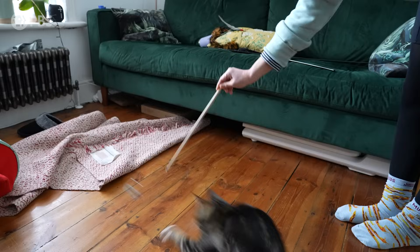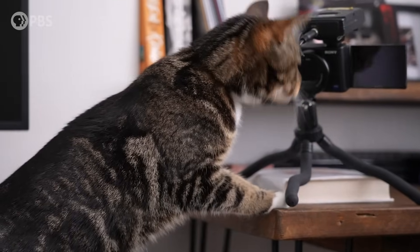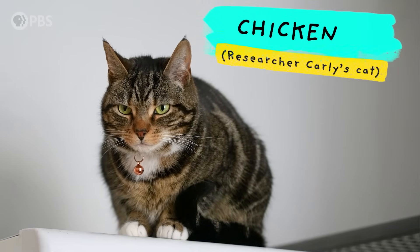Look at her little paw. I'm unsuccessfully trying to make friends with chicken because I want to see if I can get a reaction out of my immune system.